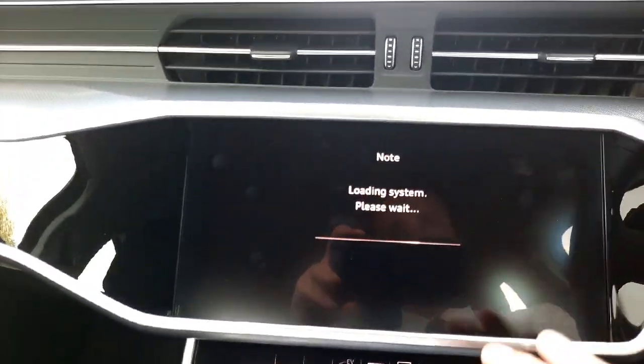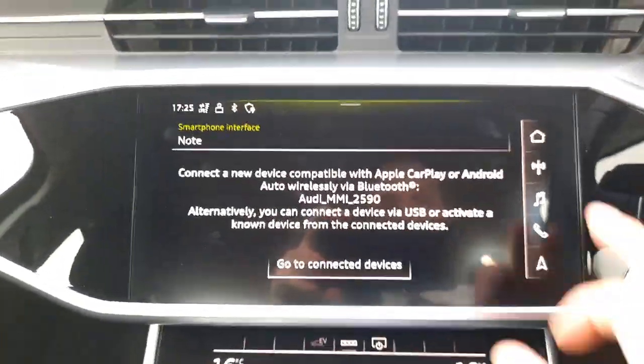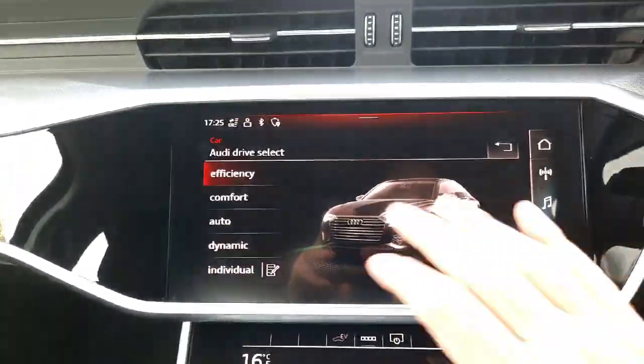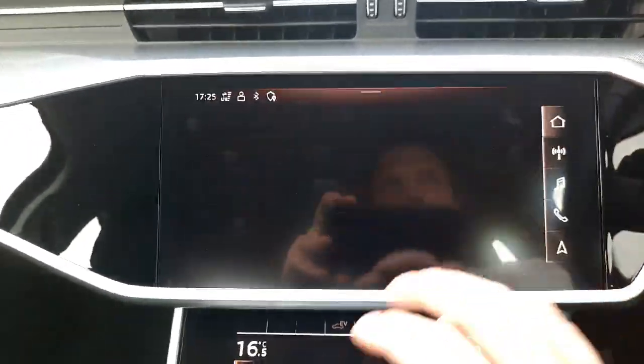In the middle here we have the main infotainment screen which has wireless Android Auto and Apple CarPlay connectivity, as well as all your information and data — including Audi drive select modes which let you choose whether you want the car to be more dynamic, comfortable, or efficient — and all your different charging information as well.